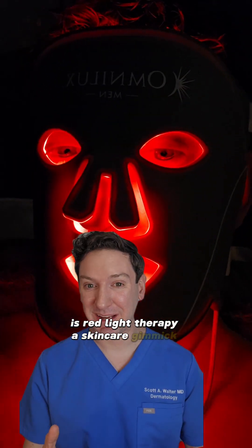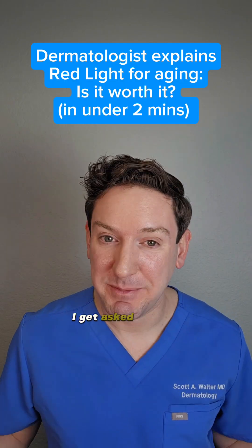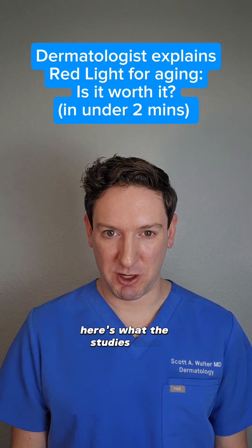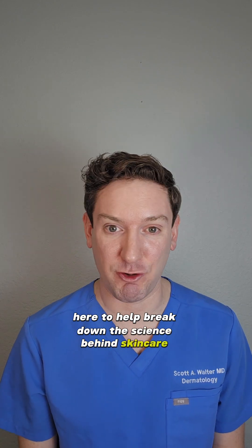Is red light therapy a skincare gimmick or the real deal? I get asked about it all the time from my patients and friends. Here's what the studies show. Hi everyone, it's Dr. Walter, a dermatologist here to help break down the science behind skincare trends.